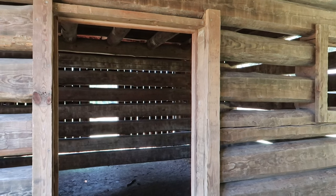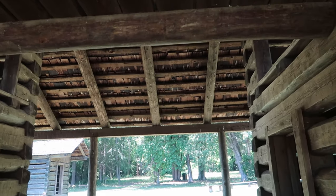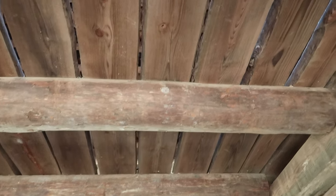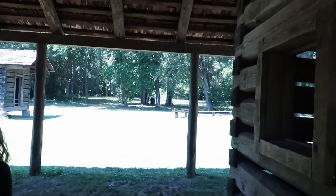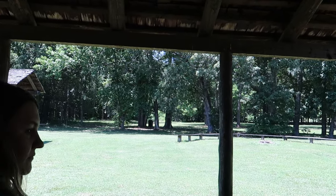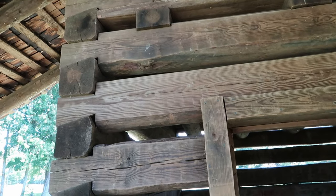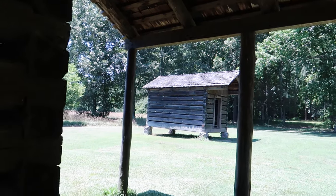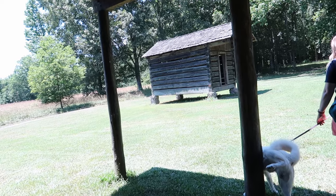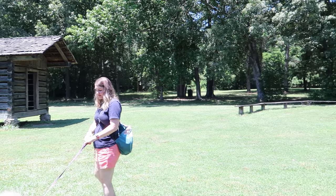I've lived in this area my whole life and never been here, but it's neat just to see the way things were built back then. I'll be the first to admit that I am bougie, and if you transported me to this today I would be very unhappy. But at the same time, I like to camp and stuff like that, and it would be fun for a little while — then I think I would get tired of it.